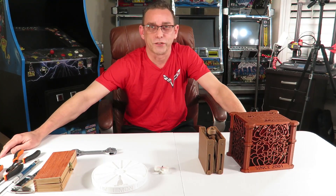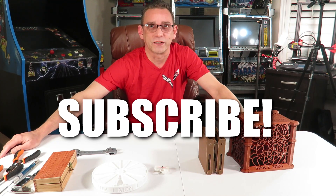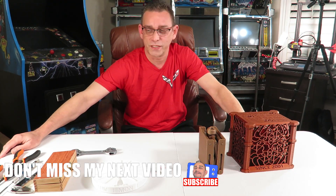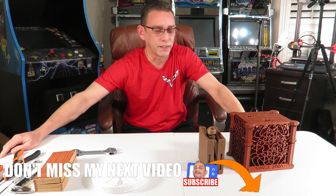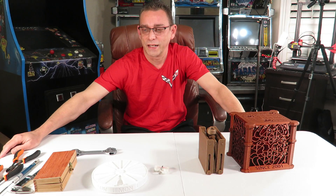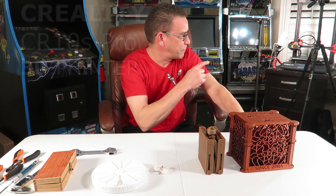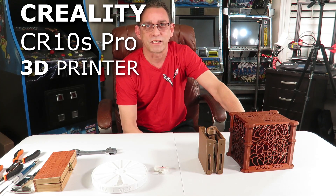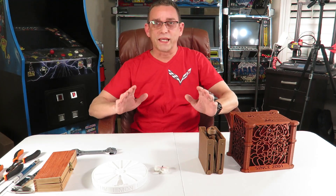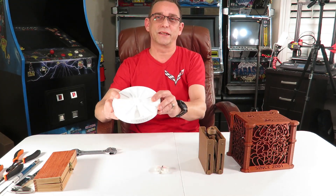Welcome to my channel if it's your first time here. If not, welcome back. I'd like everyone to subscribe if you like what you see here today. Now I'm going off into a different subject than I usually talk about, and that's 3D printing. I recently got a new 3D printer machine back here behind me. That's the Creality CR-10S Pro. Before we get into the main item, I want to show you several things I've printed that are useful.